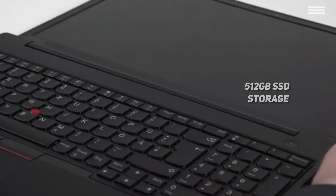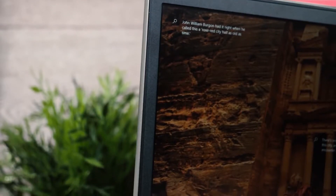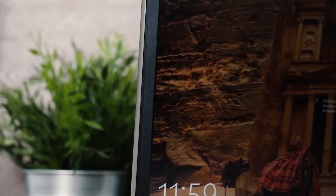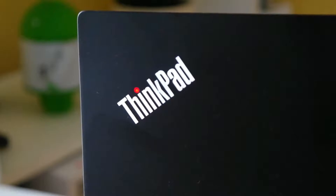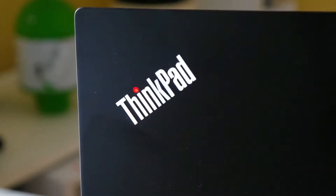Measuring 14.5 x 9.9 x 0.8 inches, this laptop weighs just under 5 pounds, making it very light and compact. It also has a great keyboard that is well designed with excellent spacing and a comfortable overall feel. There are plenty of connectivity options and lots of power for optimal speed and efficiency.